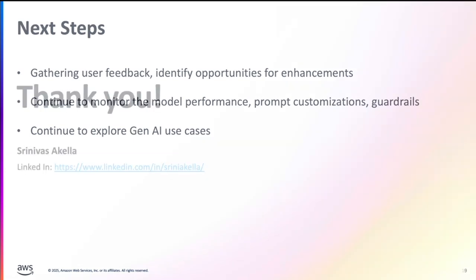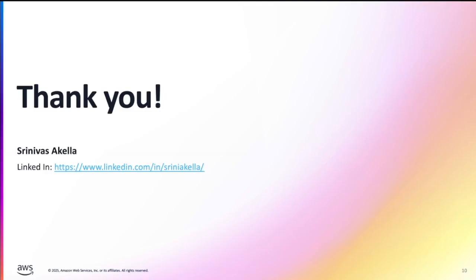With that, I'm going to share my contact information. Feel free to reach out — I'm happy to brainstorm and learn from the community about how other customers are solving similar problems and how we can learn from each other. I thank everyone for the opportunity for US Bank to share their case study, and I will now hand over to Sashi for the close.